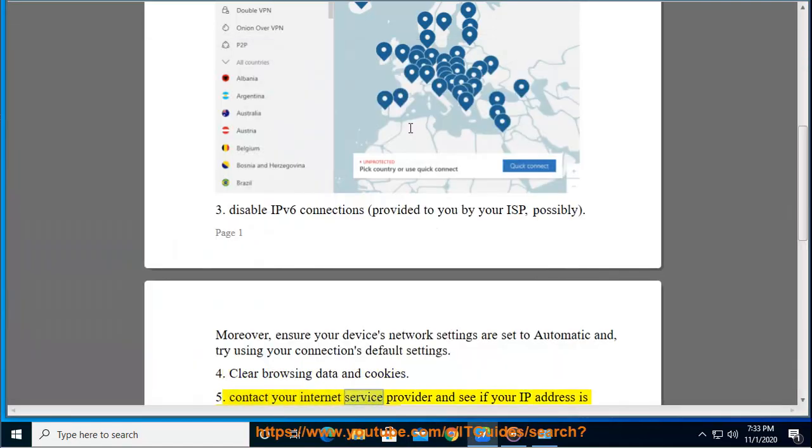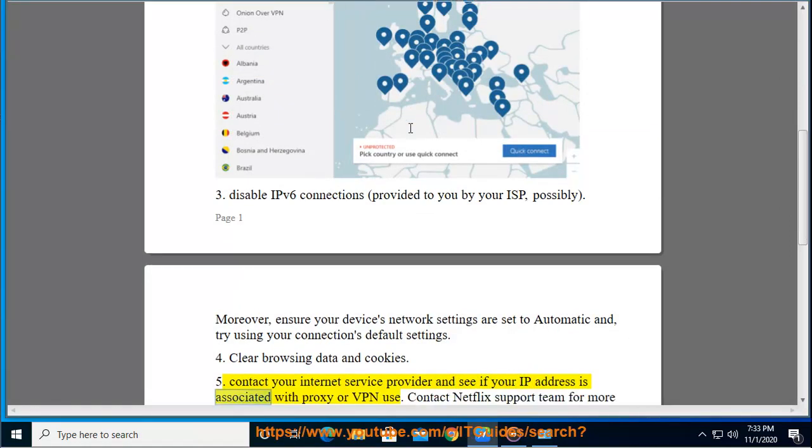Contact your internet service provider and see if your IP address is associated with proxy or VPN use. Contact the Netflix support team for more information as well.